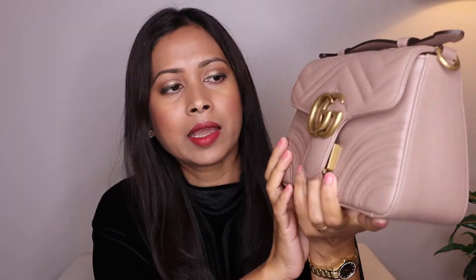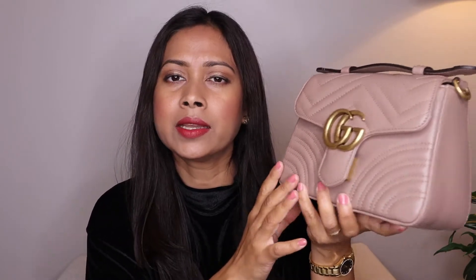I have an unboxing video for this bag and also a 'What's in My Bag' video with this bag. I'm going to link all the videos in the description box below, so if you're interested in any of these bags, check those videos. This is how it looks from the outside, and let me show you the inside.